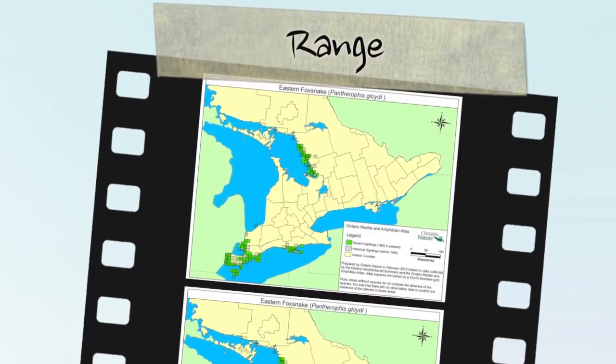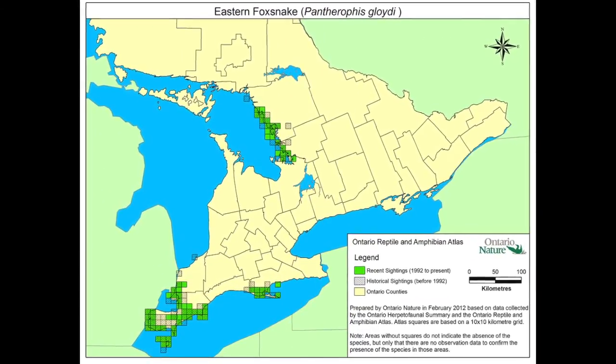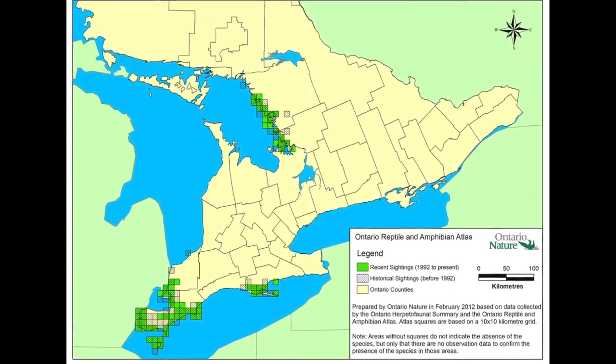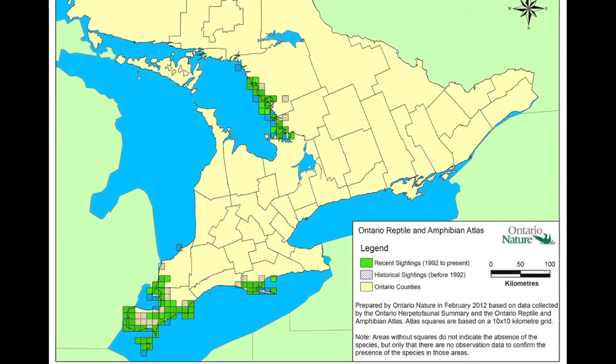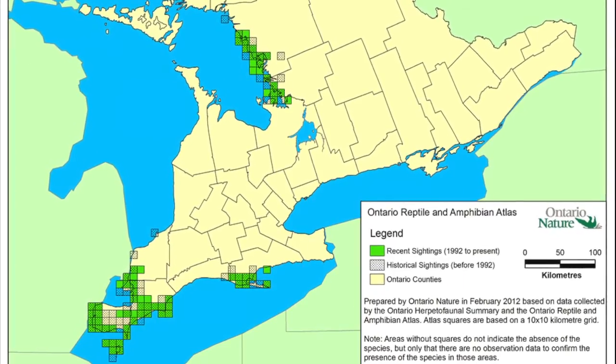70% of the global distribution of the eastern fox snake occurs in Ontario, where there are two distinct populations: the Carolinian population in southern Ontario, and the population further north along the shores of Lake Huron, referred to as either the Georgian Bay or Great Lakes St. Lawrence population.